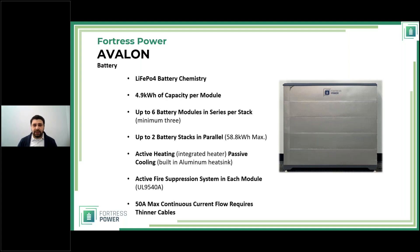Each module has its own active heating and passive cooling built in. The active heater uses battery power in extreme cold conditions — since this battery can go outdoors, it can extract energy even below minus 10°C and can charge below freezing. The heater operates all the way down to low-voltage cutout (0% state of charge). Passive cooling is handled by an aluminum heat sink on which the cells sit.